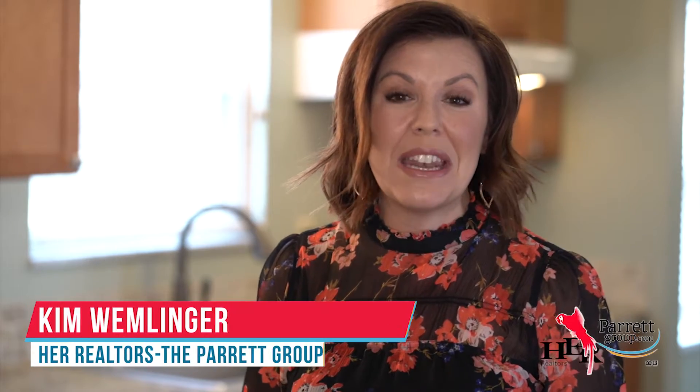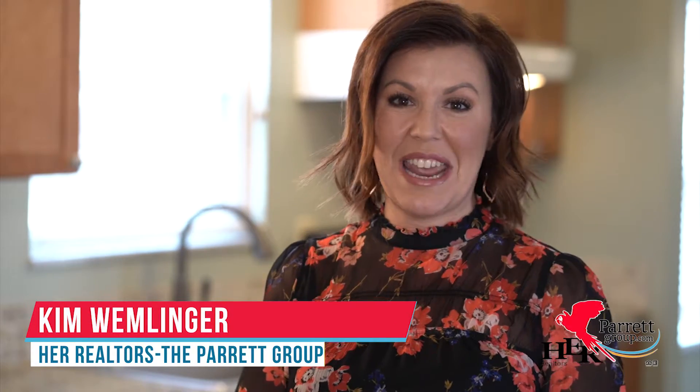Hi guys, I'm Kim with the Parrot Group and I'm so excited to bring you this home today. It is updated in all the right places, and the best part is it's under $200,000 in Grove City.